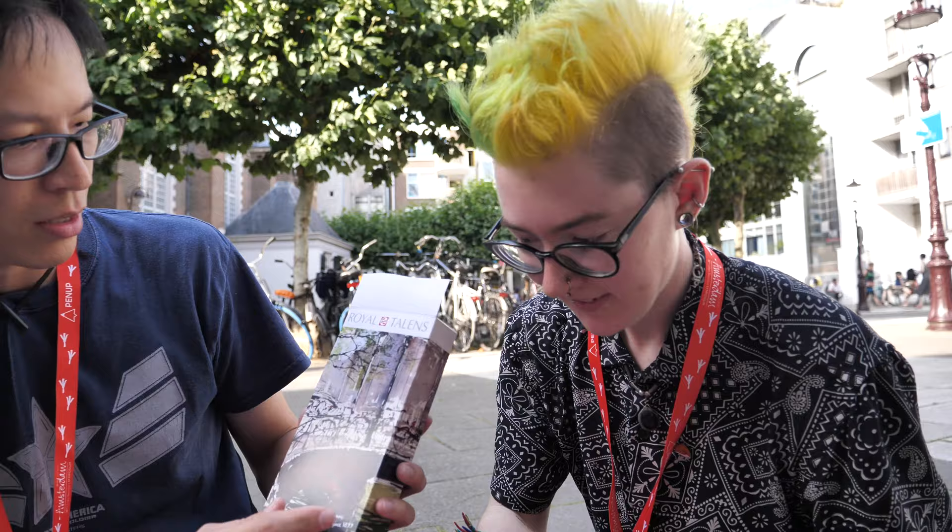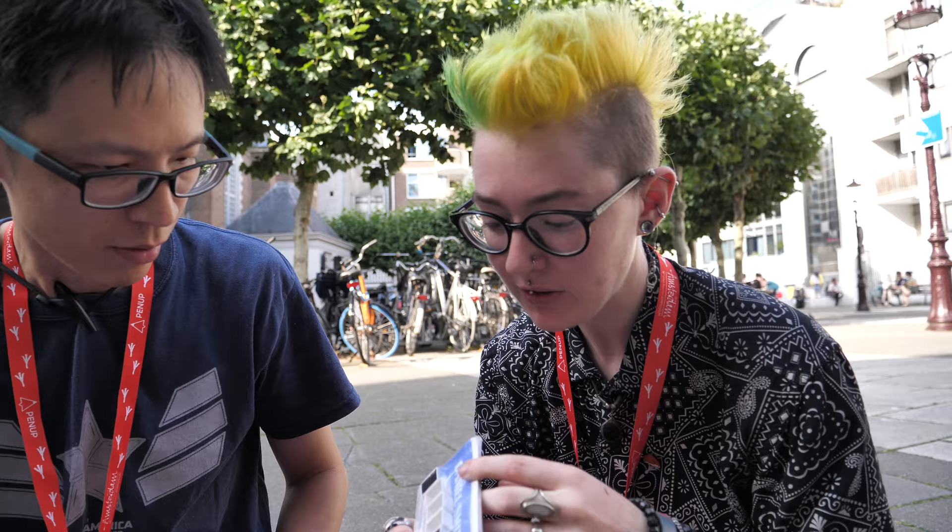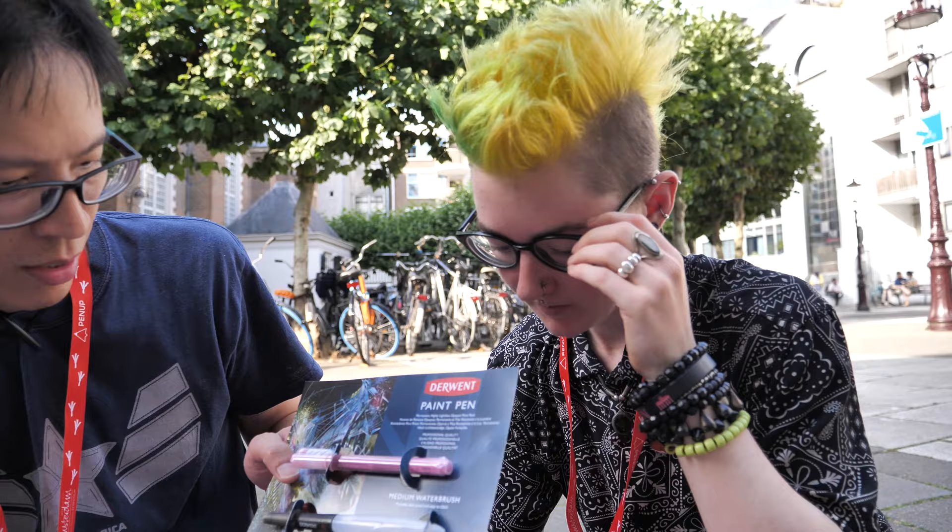This is the Royal Talents goodie box — there's a pencil inside, ink, pen, and another sketch pad. We've got some Daniel Smith watercolour pens. This is a Derwent water brush.